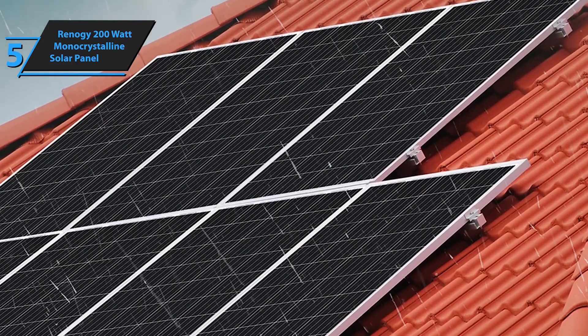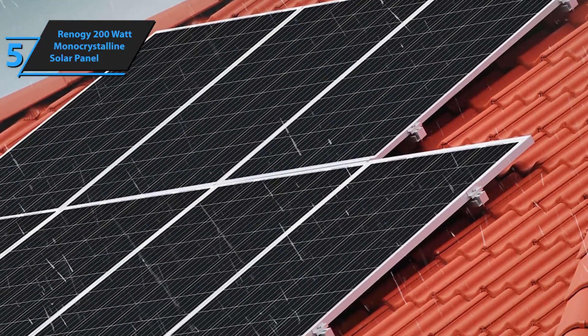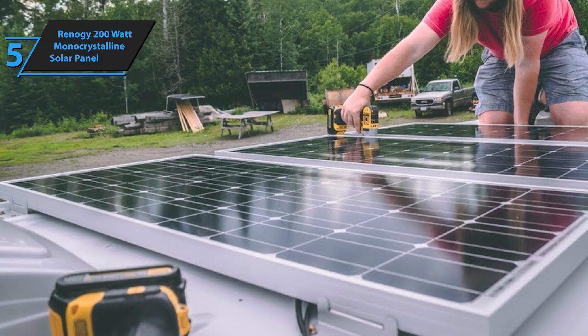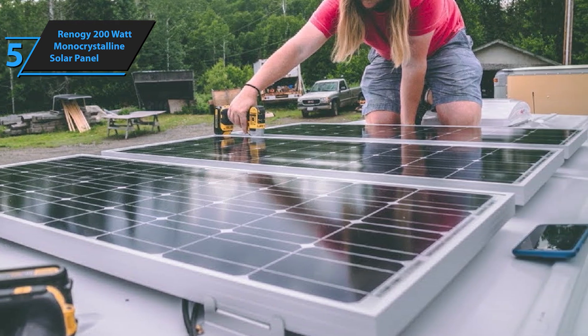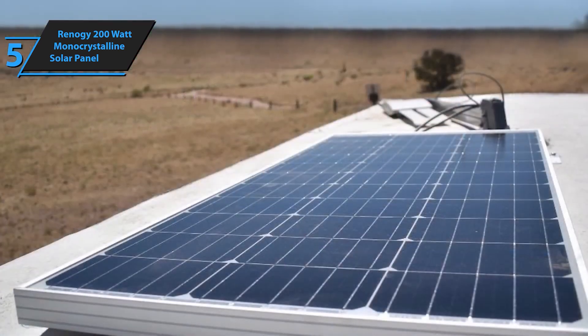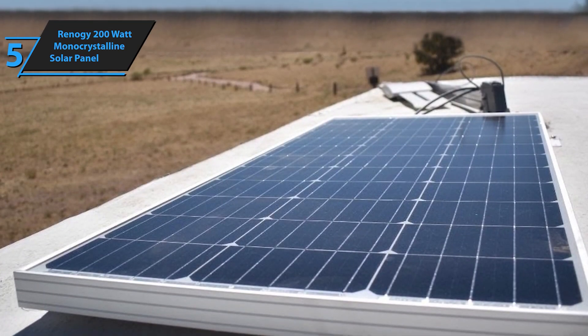Perfect for RVs, marine applications, rooftops, farms, and other off-grid setups, this solar panel is designed to deliver reliable energy wherever you need it. Equipped with advanced monocrystalline solar cells, the Renegy 200W panel boasts superior efficiency, ensuring maximum power output even in low-light conditions. Harness the sun's energy more effectively and get the most out of every ray.